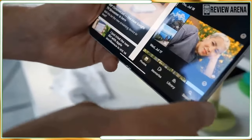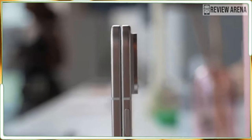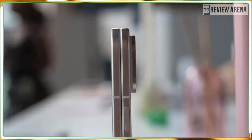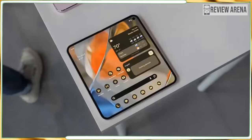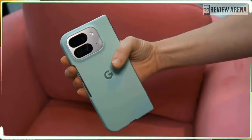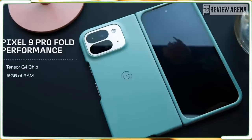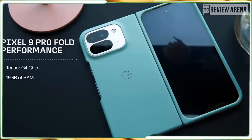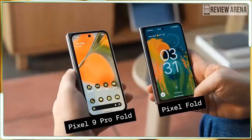If there is one compromise with that lovely titanium frame, it's that you lose a little bit of battery, with the capacity reduced from the Pixel Fold's 4727 mAh to 4650 mAh. I won't know the impact of that loss until I have tested the Pixel 9 Pro Fold over an extended period.